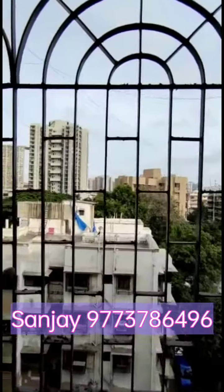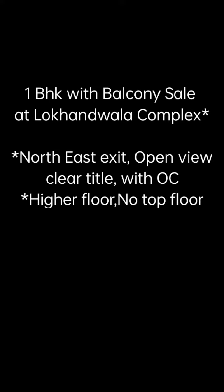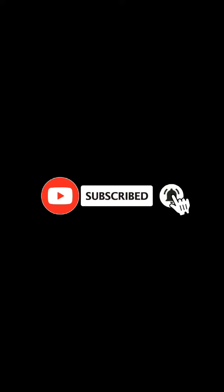There is a total clear open view. This 1BHK flat is available. 2BHK and 3BHK options are also available. Thank you.